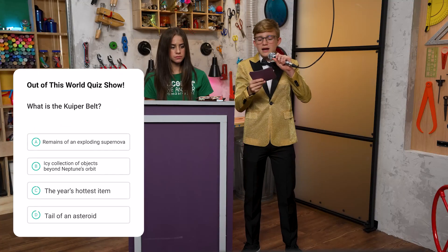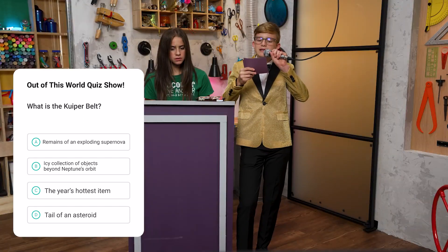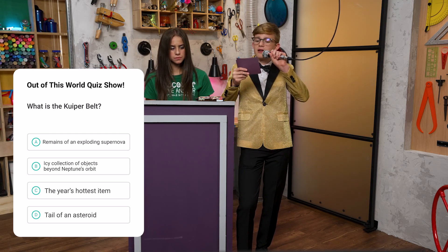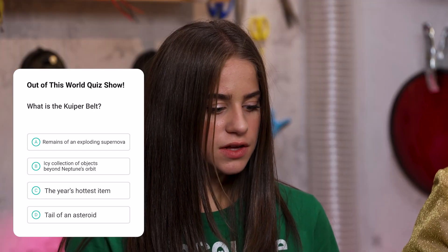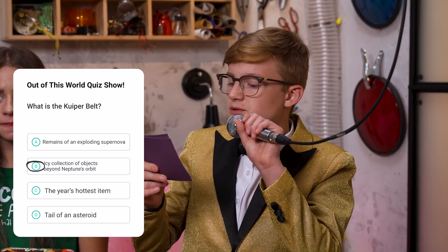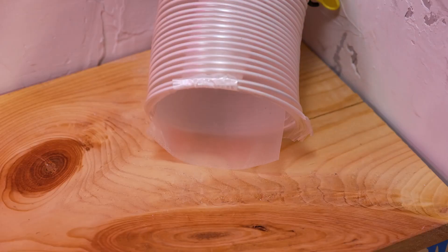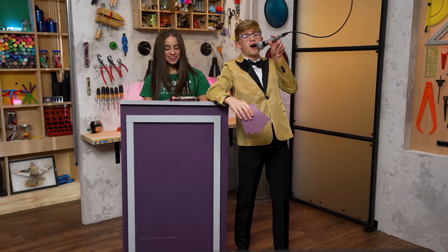Question three. What is the Kuiper Belt? A. The remains of an exploding supernova. B. An icy collection of objects beyond Neptune's orbit. C. The hottest fashion item. Or D. The tale of an asteroid. I think it's B — an icy collection of objects beyond Neptune's orbit. Let's see if it's correct. Yes! You win an extra dark chocolate bar. Can I open it now? You can open it now.